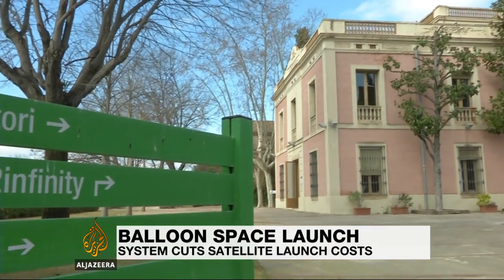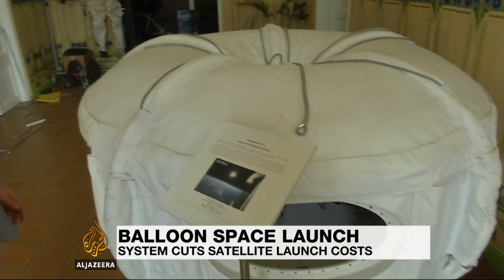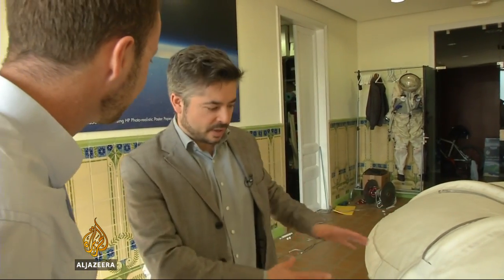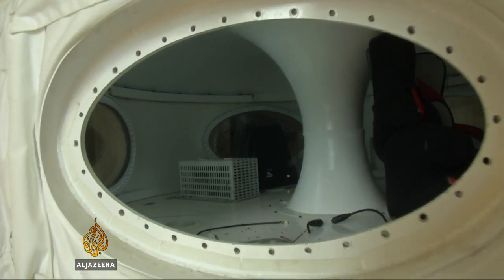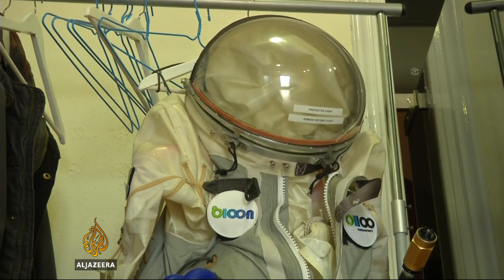From the outside there's nothing high-tech about the offices of Zero to Infinity. But step inside and it's immediately apparent this is no normal technology company — high-altitude test pods, spacesuits and DIY electronics.